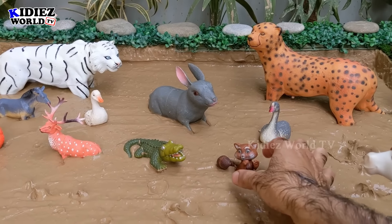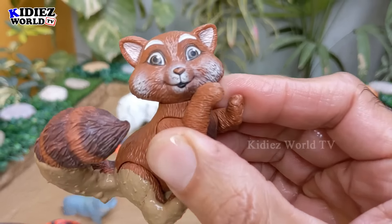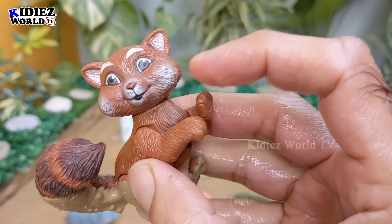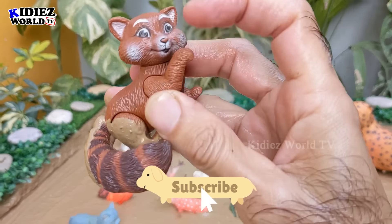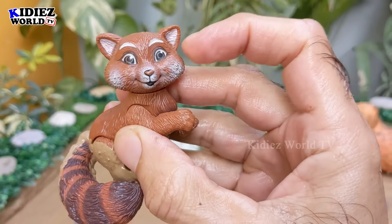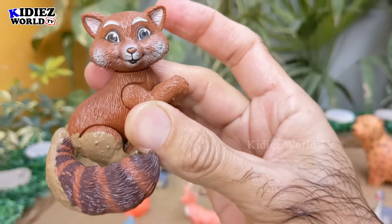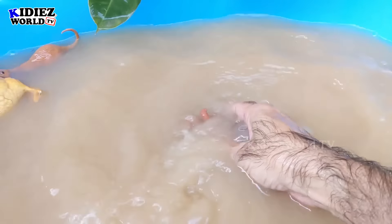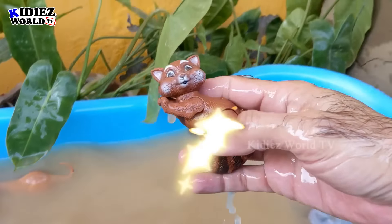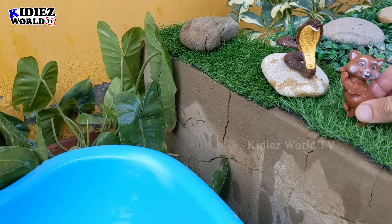The next one we have is a squirrel — just look at this newly added, very beautiful squirrel. Let me show you a closer look. He has some functions like he can rotate his tail, his arm, and his face 360 degrees. The squirrel is such a cute animal. Let's wash him. There we go, squirrel!